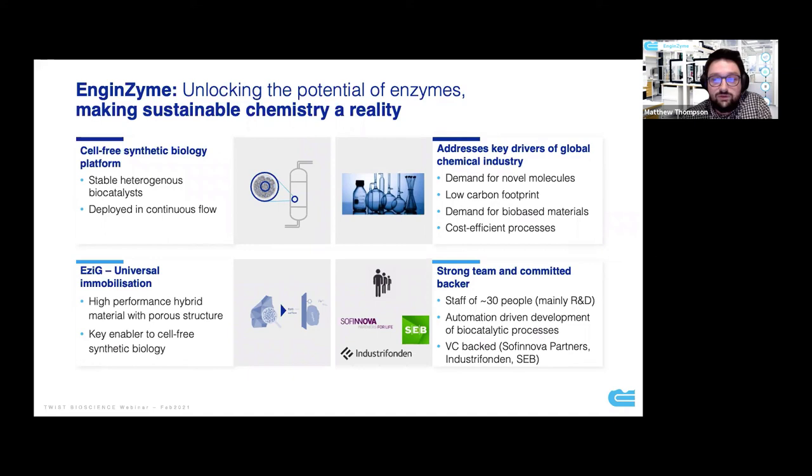We're in the fortunate position of being a really strong and well-backed team. We're now a group of more than 30 people, the majority sitting in different parts of R&D. We invest very heavily to drive all of our process development through automation and the use of information technologies and LIMS systems. We're also very fortunate to be backed by a number of venture capitalists, most recently announcing an extension to our Series A, taking our Series A round to approximately 11 million euros.